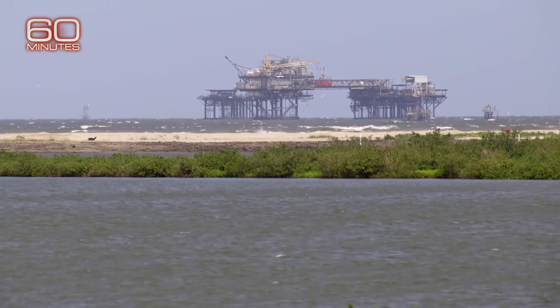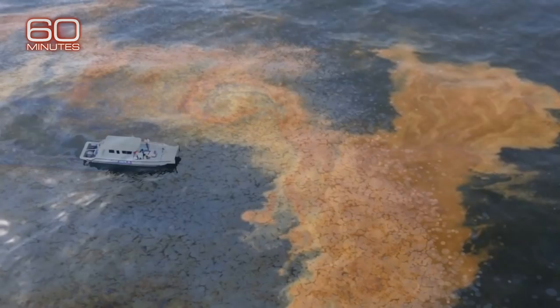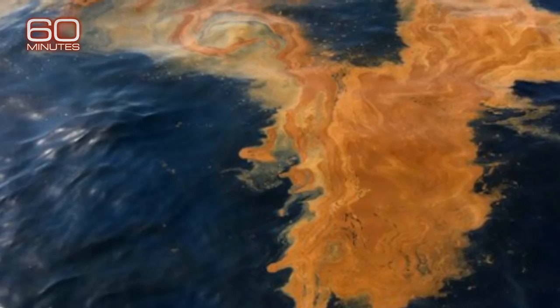The U.S. government makes billions leasing offshore oil rights, so when there is a spill, the government has ultimate authority. But we were surprised to learn how much the government relies on the leasing oil companies themselves to lead recovery efforts — including giving the estimate of how severe the spill is. In general, the industry is considered responsible in reporting those amounts and cleaning up.